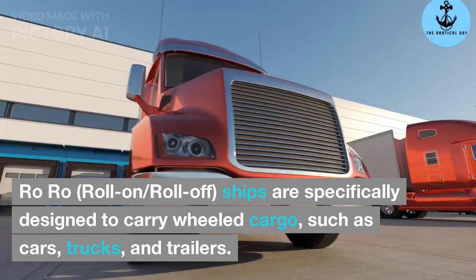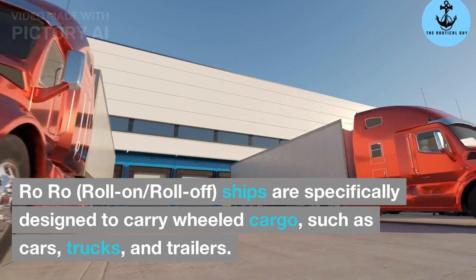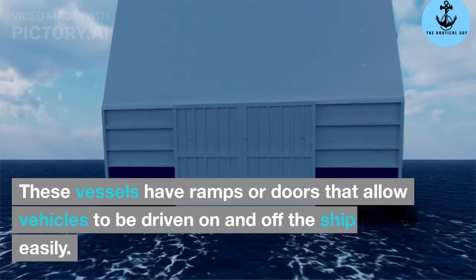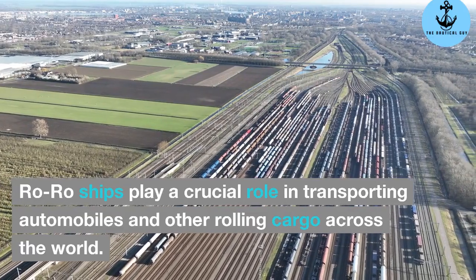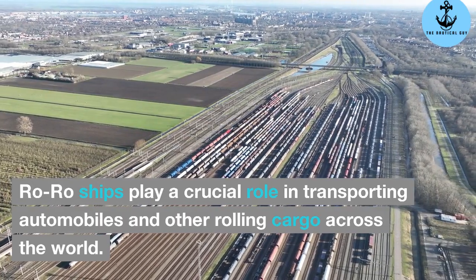RORO ships. RORO — Roll on, roll off — ships are specifically designed to carry wheeled cargo, such as cars, trucks, and trailers. These vessels have ramps or doors that allow vehicles to be driven on and off the ship easily. RORO ships play a crucial role in transporting automobiles and other rolling cargo across the world.